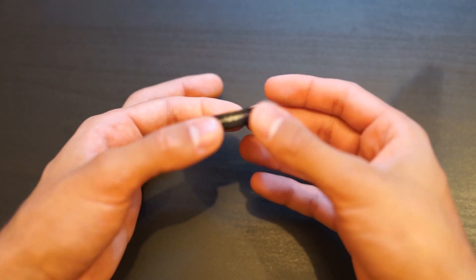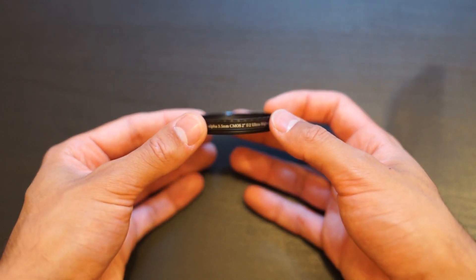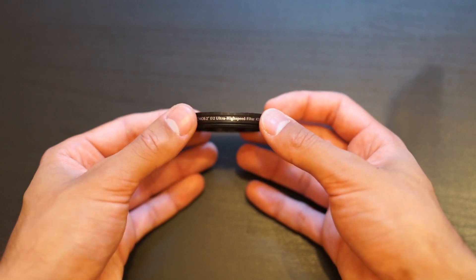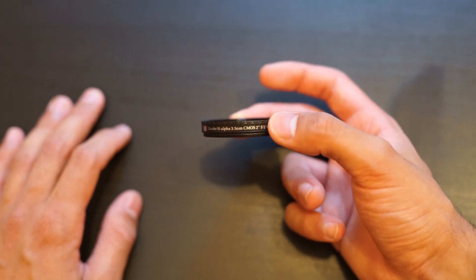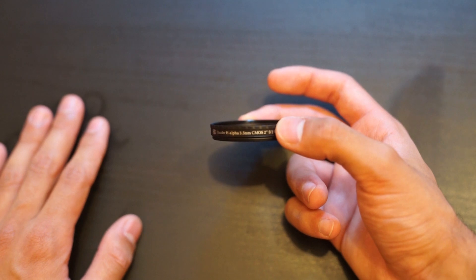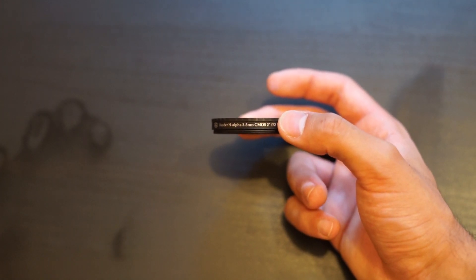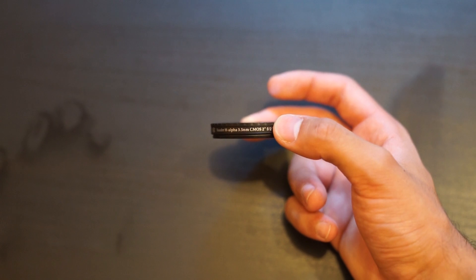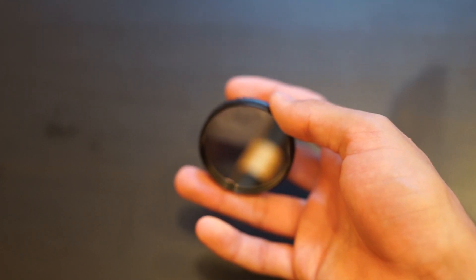This is the Baader H-alpha 3.5 nanometer CMOS 2-inch f/2 Ultra High Speed filter. As you can see, the filter comes in typical Baader fashion — a rather thin profile, which is very appreciated for fast f/2 RASA systems because they tend to have very little back focus, so every millimeter the filter has in height matters. The coatings are on both sides, and they came in perfect condition.